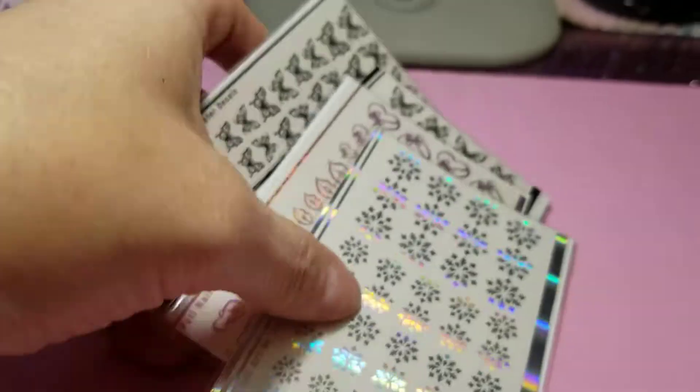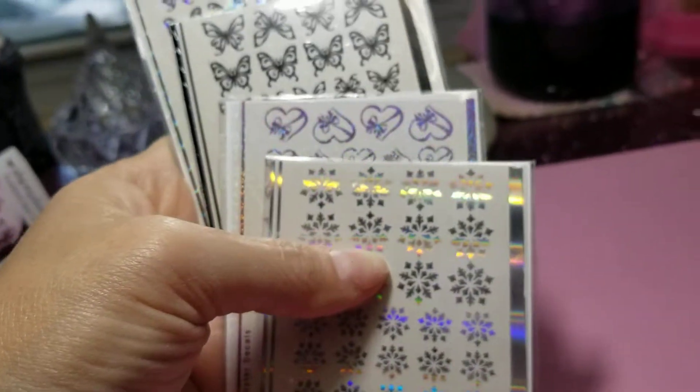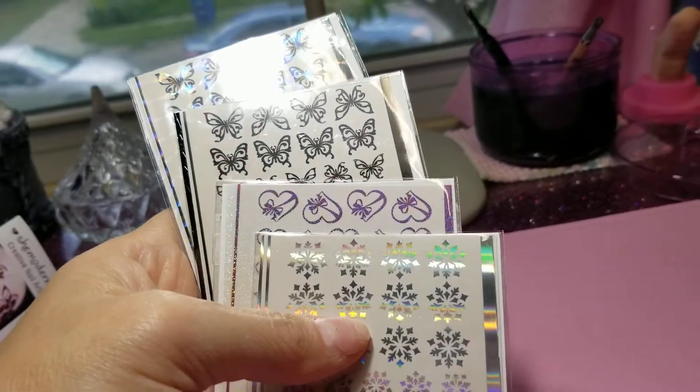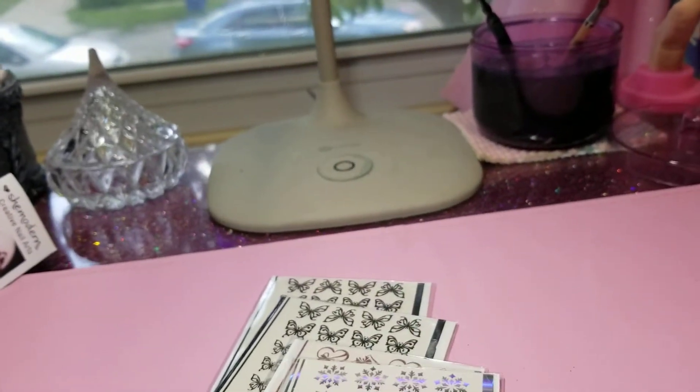I got a $10 gift card that I won, and the rest I bought. I think altogether I only paid like $3.50, because I got the $10 for free. So altogether it would have been maybe $13 or $14.